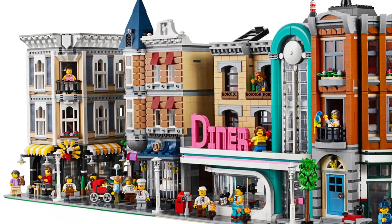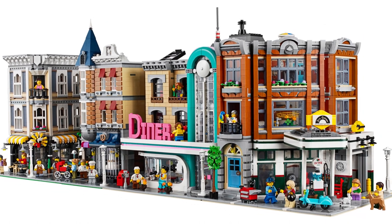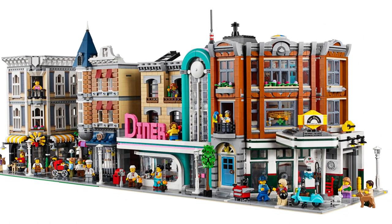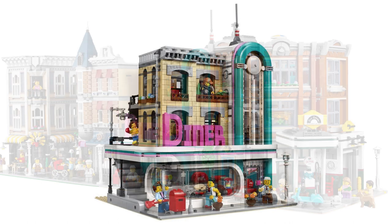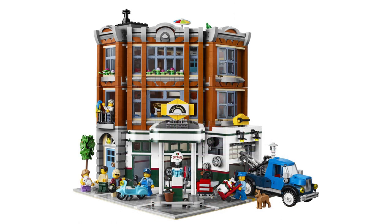Hi and welcome back to Cut the Kragle. The next creator expert modular building has been revealed, and it is the Corner Garage. Following on from the Downtown Diner, LEGO is continuing the 1950s Americana theme with this 50s style gas station.